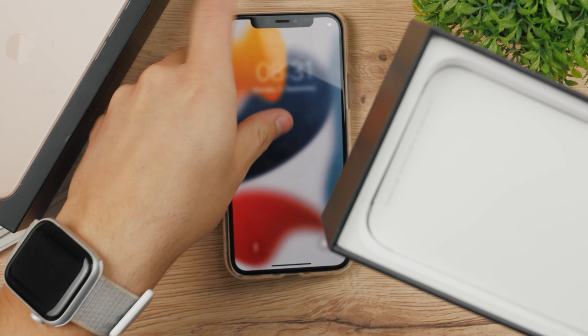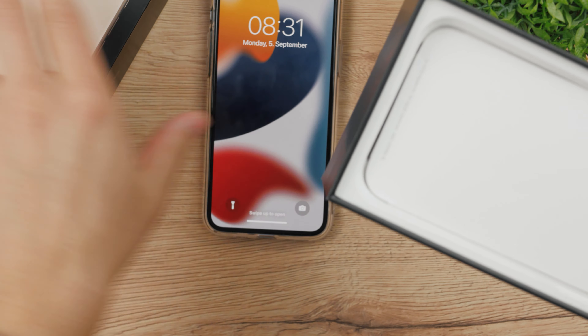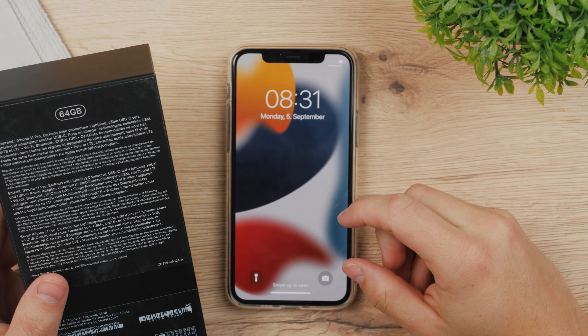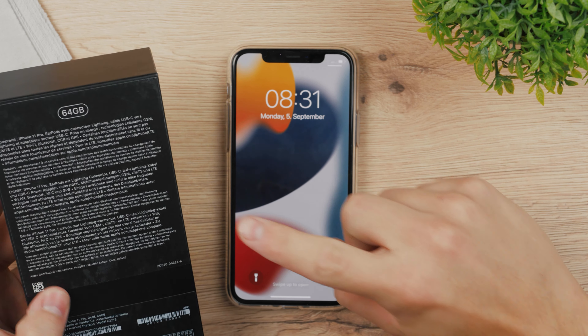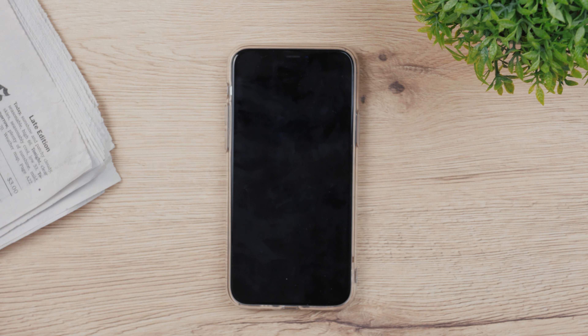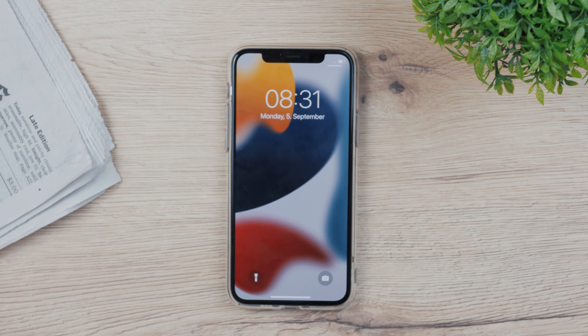Here it is — I'm rocking this iPhone 11 Pro in the gold color. It's the 64GB model, and 64GB is definitely not a lot, especially today. You should consider looking for an iPhone with at least 128 or 256GB, regardless of which iPhone model it is.